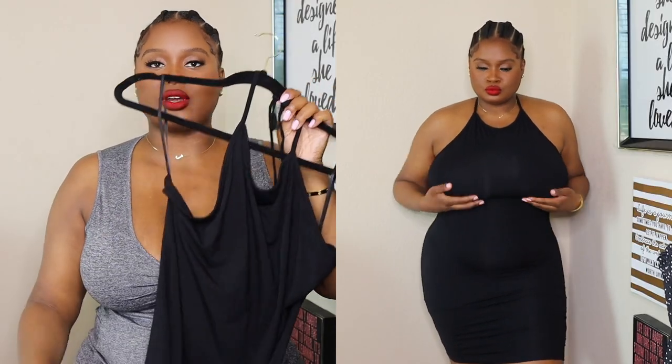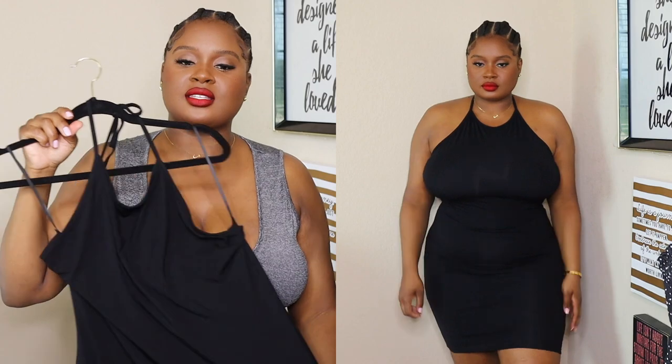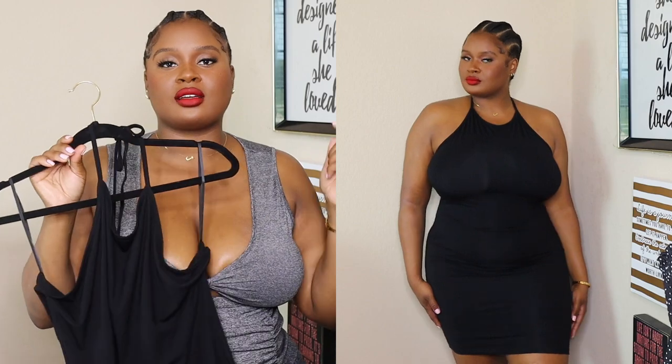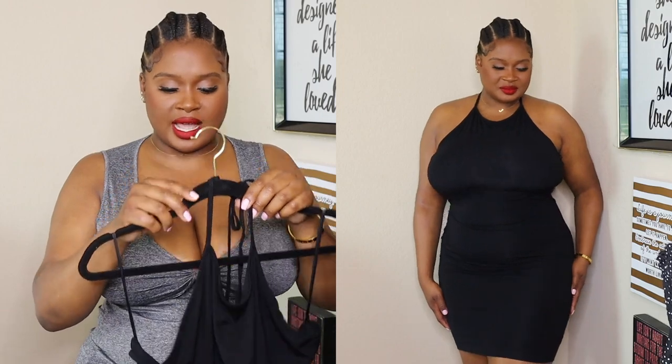Next we have this cute halter moment. If you follow me on Instagram, you've seen I have this in mocha brown and the material is fire — it's breathable, not thin, it feels good and hugs my body. I got a 2X. When I had it in mocha I was like, okay, I'm going to go get it in black. I love this halter — y'all are going to be seeing this a lot. It's comfortable, it's cute, you can dress it up or dress it down. Of course I wore it with my brassy bra and it just works.